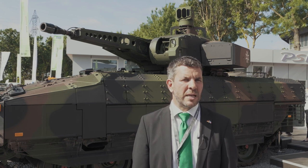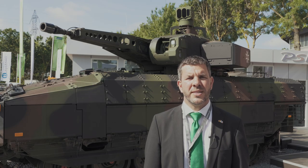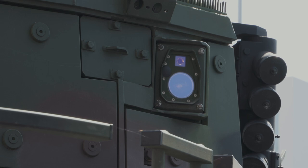For further threats like missiles or laser-guided munitions, MOOS will provide the extended protection. MOOS is composed of four sensor heads installed around the turret to provide 360-degree coverage.